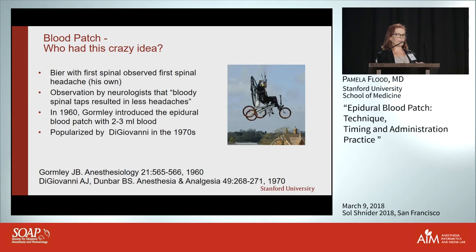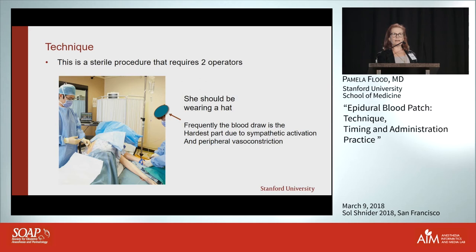Gormley introduced the blood patch after the epidural had become common, and based on the neurologists' observation he would inject only 2 to 3 cc's of blood into the epidural space and showed it was effective. DiGiovanni started using it more widely in the 1970s.